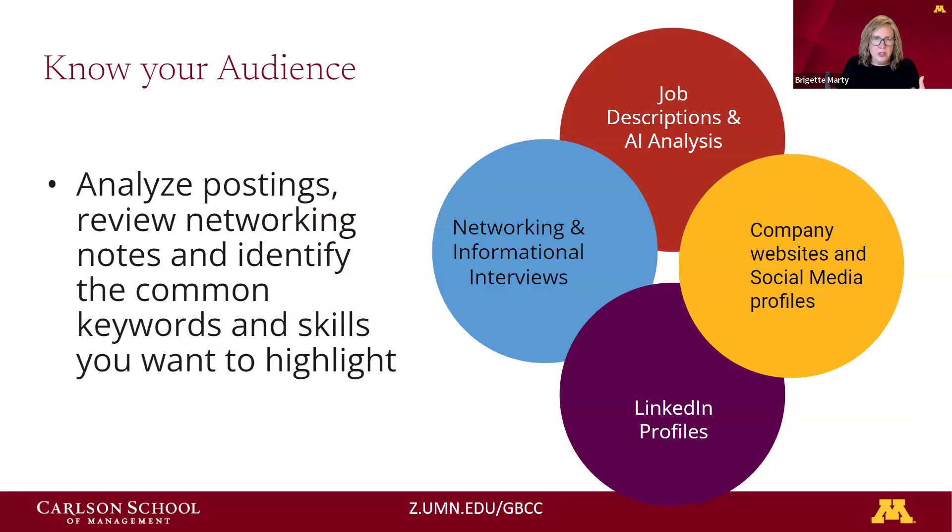When we talk about knowing your audience, there is somebody on the other side of that resume reading it. Yes, applicant tracking systems are also reviewing resumes, but more often than not — especially at higher levels in your career — there's an actual person reading it. Take time to review position descriptions. Snoop around a company's website and social media, look at LinkedIn profiles of people who work there, and look back at notes you've taken from networking or information sessions. Know the organization — whether they are mission-driven, committed to sustainability, going through a merger or divestiture. Reflect what you know about that organization in your own language, because small language changes can make a big difference.